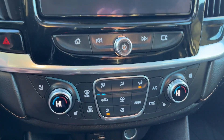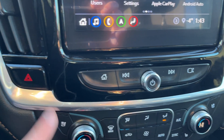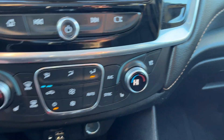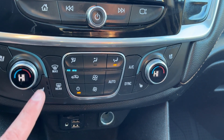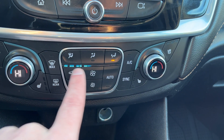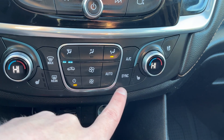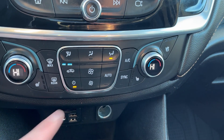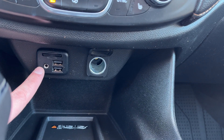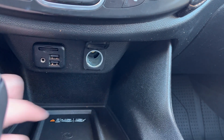We have hazard lights on the left. Heated and cooled seats are on either side of our dual zone climate control for the driver and passenger. We also have front and rear defrost. You can see our fan level in the center as well as auto mode, sync, AC, and all of our fan settings. Below that we have an SD slot, USBs, an aux, and a 12-volt plug.